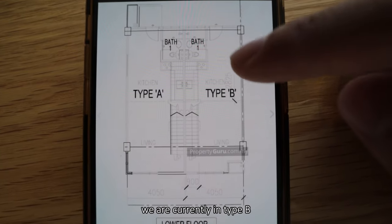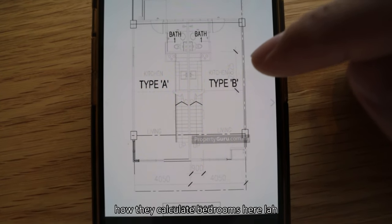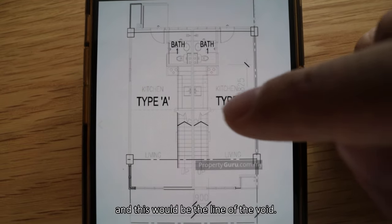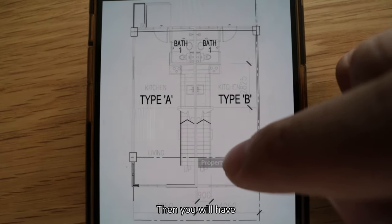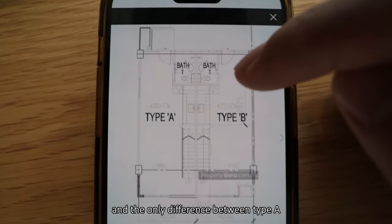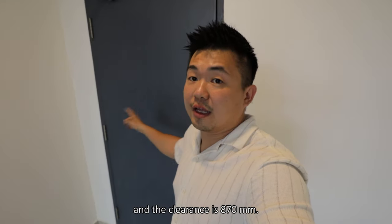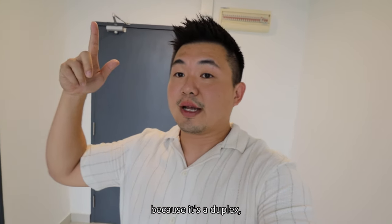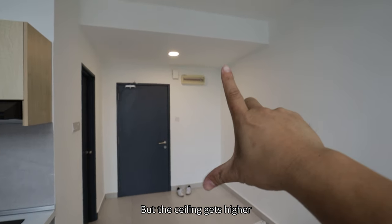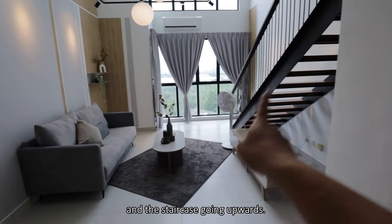This will be the unit layout. We are currently in Type B — it's 750 square feet, 2 bedroom, 1 bathroom. When you come in from the door, you have the bathroom immediately at the side, then going through the kitchen with the void line. Up front is the living room, and then the staircase going upwards into the bedroom upstairs. Coming in through the fire-rated door with 870mm clearance, the lower ceiling section at the front is 2.3 meters wide and 2.45 meters high, getting higher as you progress further into the unit.